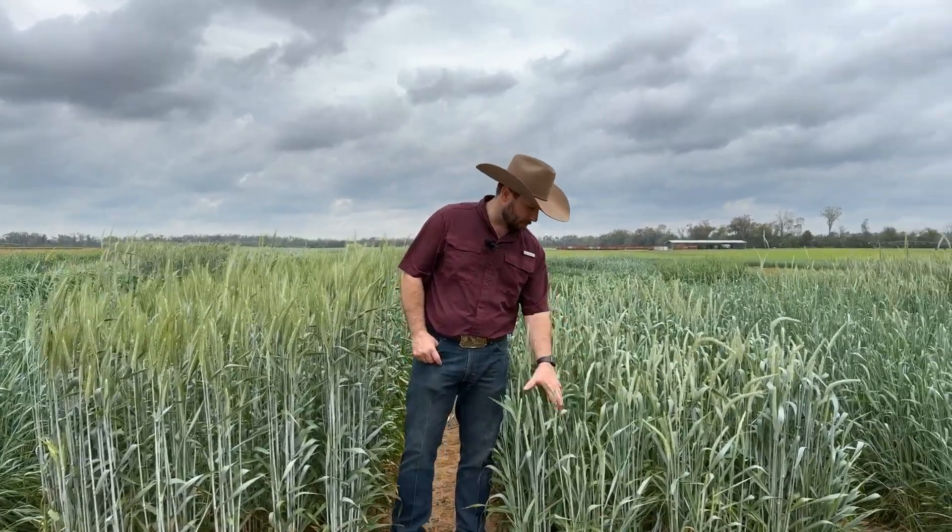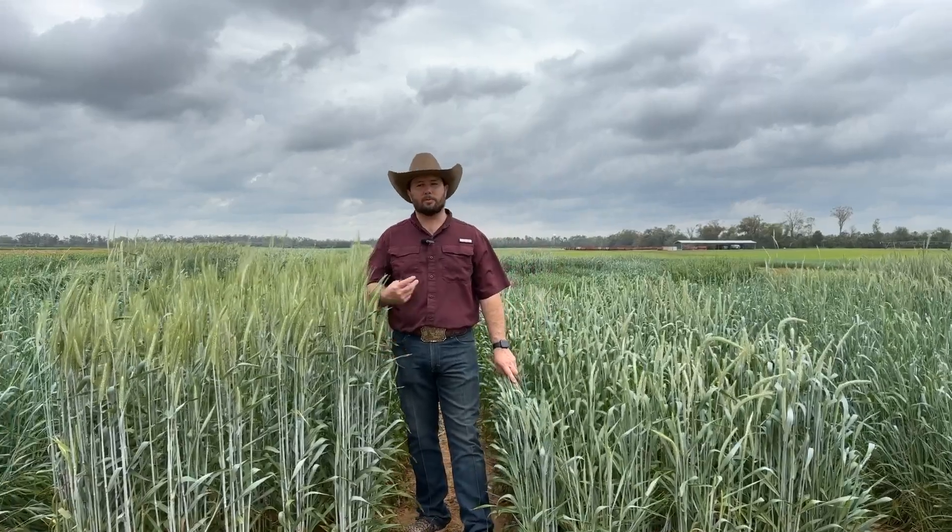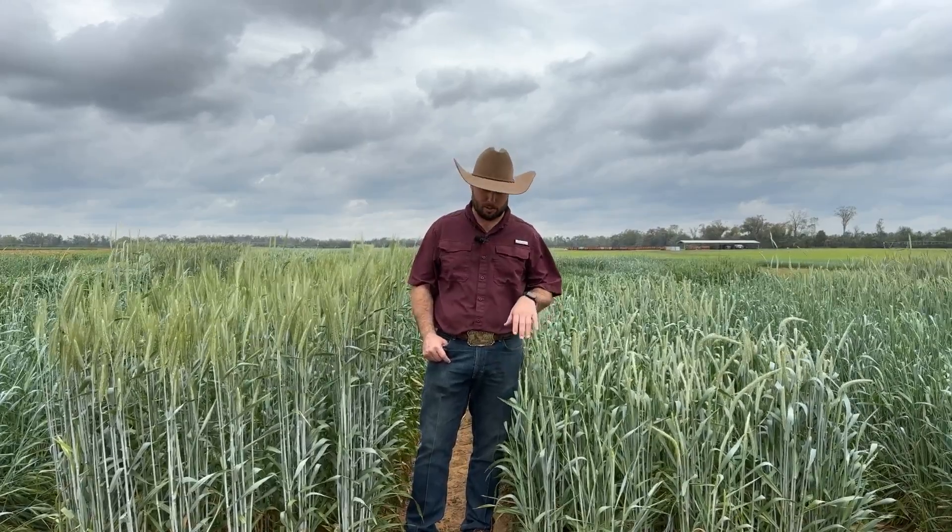And then to my immediate left, you have a hybrid that we developed through Tri-Cal Genetics. This is one that we're really excited about for the southeast region of the United States. It does belong in some other parts of the U.S. as well, but it's got a really big push and a real good fit for the southeast part of the United States.